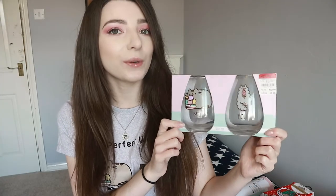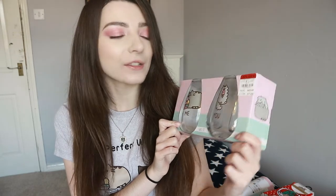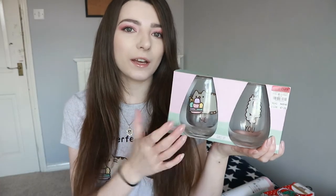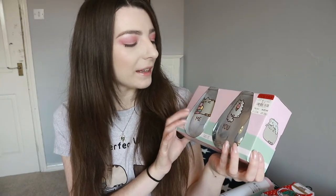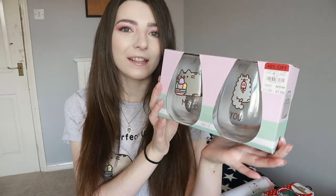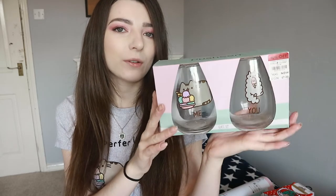Also from the Debenhams sale are these two glasses. It's a glass set of Pusheen and Stormy - it was £12 and went down to £7.20, so 40% off. They're a kind of teardrop shape. One has Pusheen saying 'me' and she's eating a really big bowl of ice cream, and the other has Stormy saying 'you' with Stormy having an ice lolly. These are just really cute.